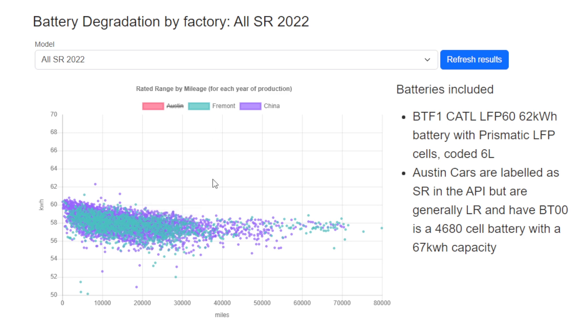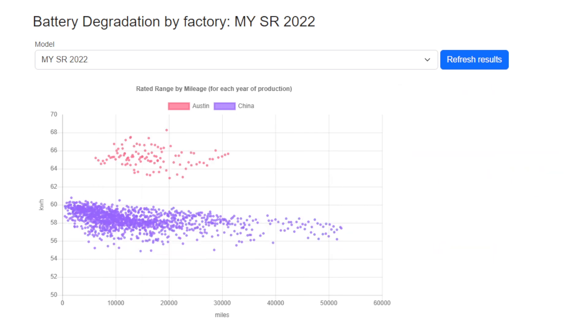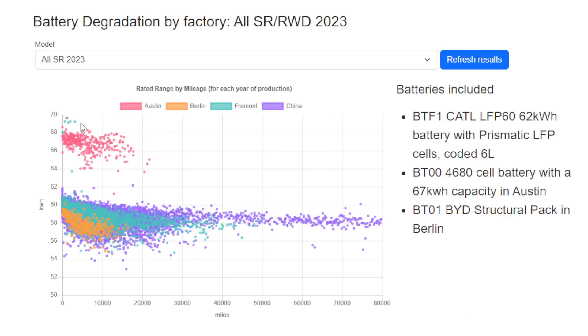These results include Model 3 and Model Y, and they're not always available in all countries. If we focus down on just the Model Y results, we can see the only standard range or rear-wheel drive cars in the US are Austin-built with a bigger battery.